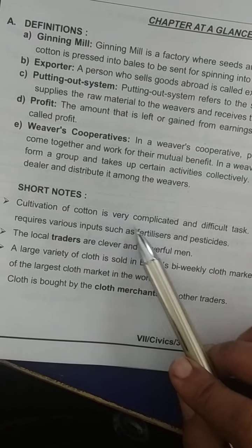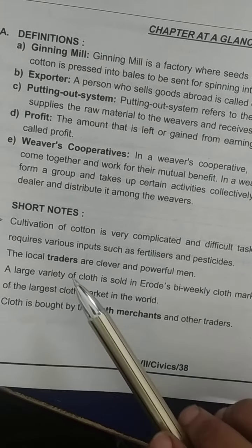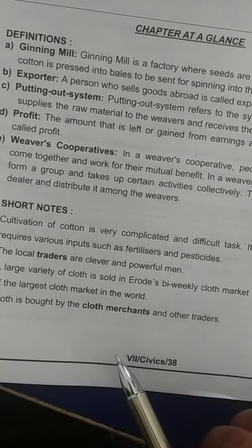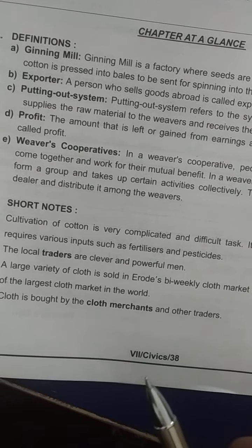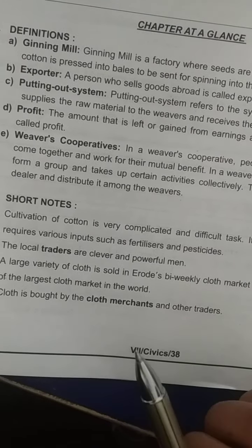Short notes on cultivation: The cultivation of cotton is a very complicated and difficult task. It is very expensive as it requires various inputs such as fertilizers and pesticides. The time period involved is also very long.